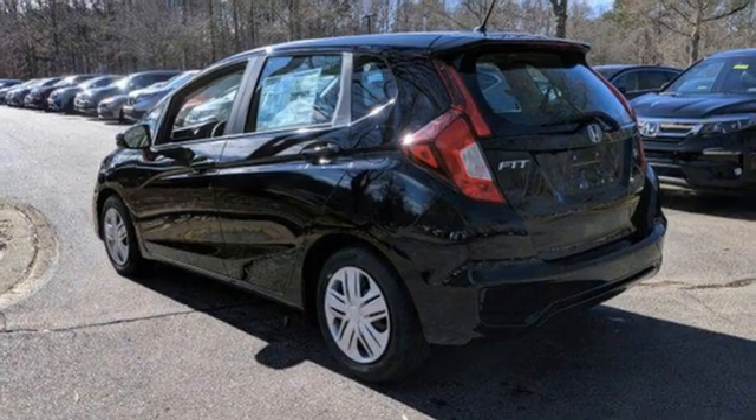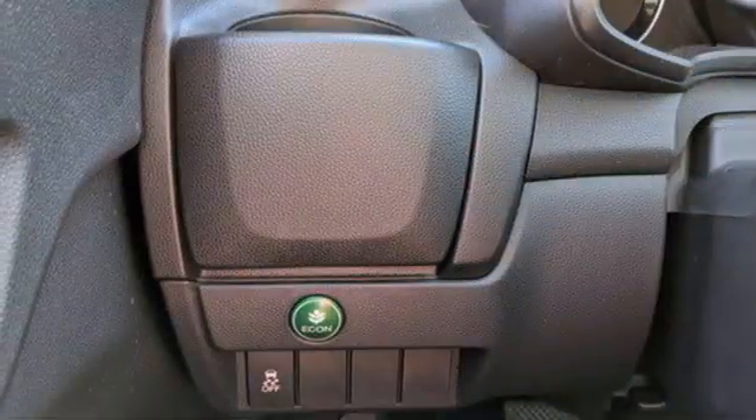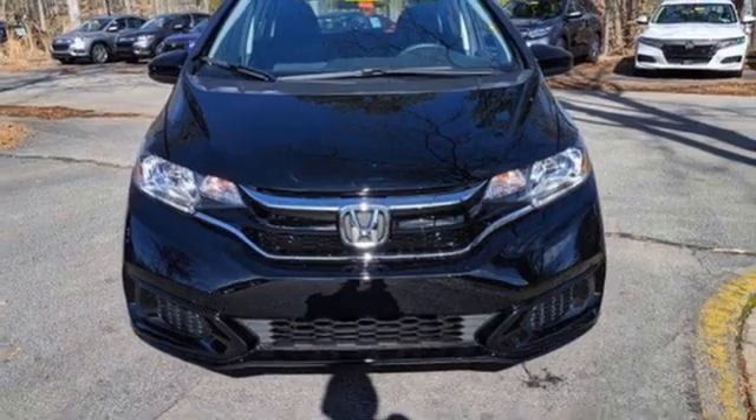Continuously variable automatic transmission, rear lip spoiler, gas pressurized shocks, and i4 engine. It's a Honda, so longevity comes standard.